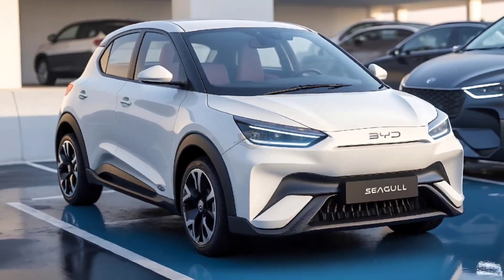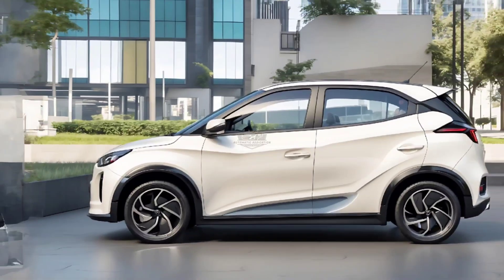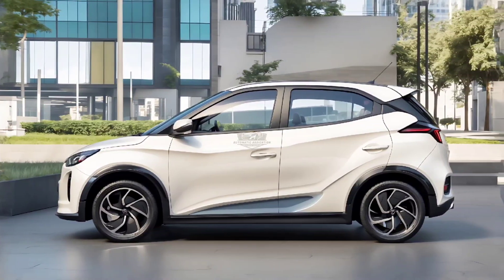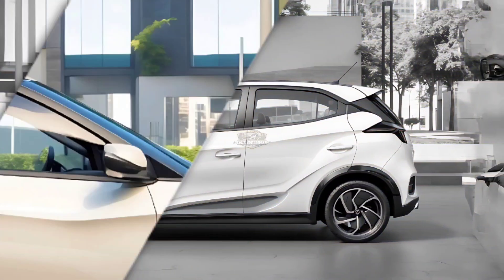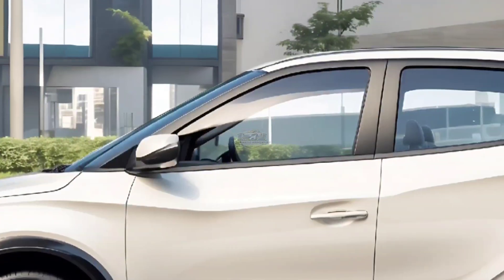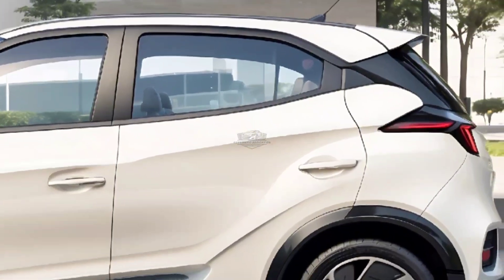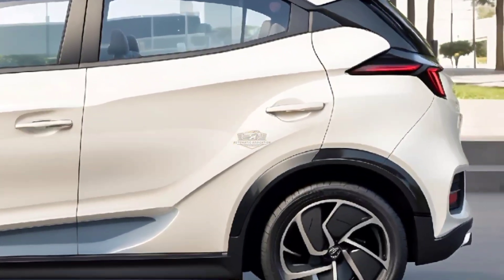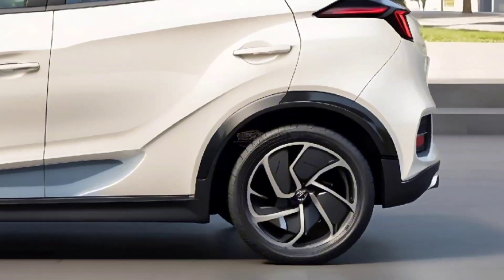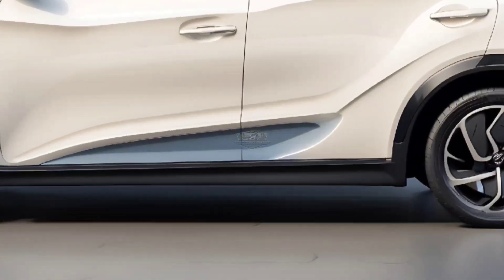The Freedom Edition and Flying Edition come with a wireless charging panel for your phone. The front seats can be heated, and the driver's seat can be adjusted in six different ways using electric power. OTA updates, four speakers, Bluetooth, voice control, in-car Wi-Fi, a 4G network, and keyless entry are some of the other common features.